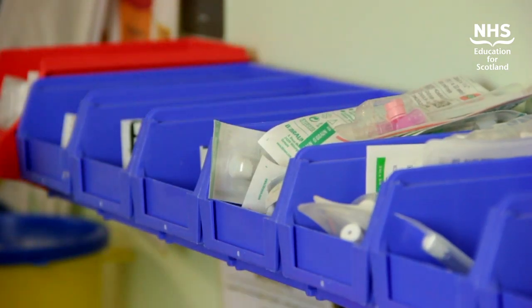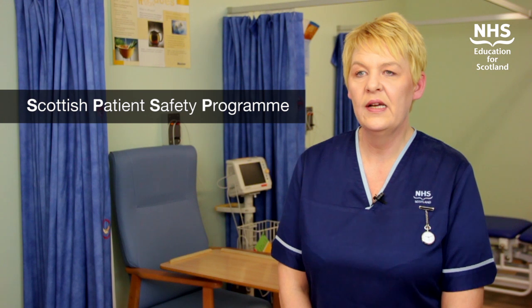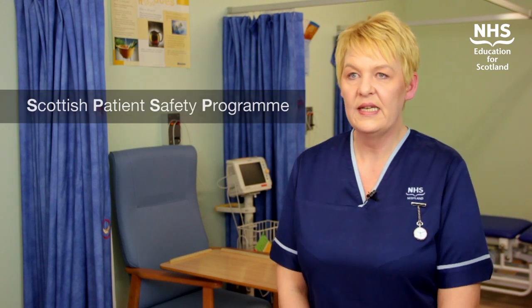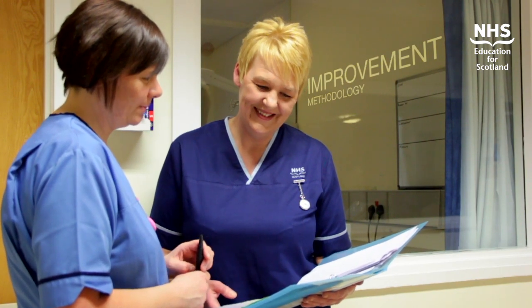The change we've made in the unit is the reduction of Staph aureus bacteremia issues using improvement methodology. The change was prompted when one of my colleagues, who is an SPSP fellow, came to the unit and provided us with data around our infection rates, and he offered to assist us using improvement methodology. So we met with him on a weekly basis.